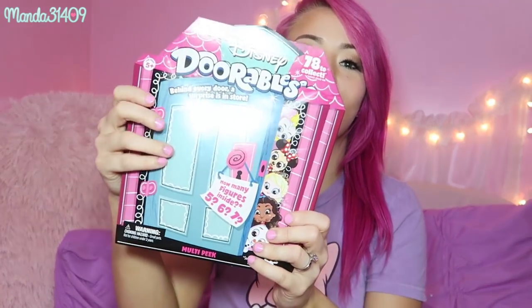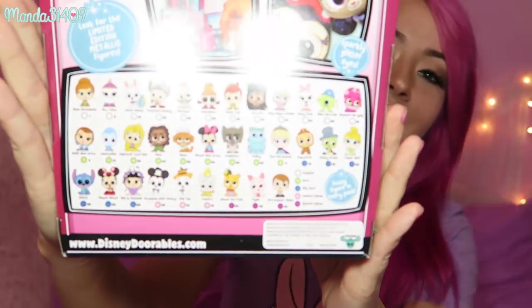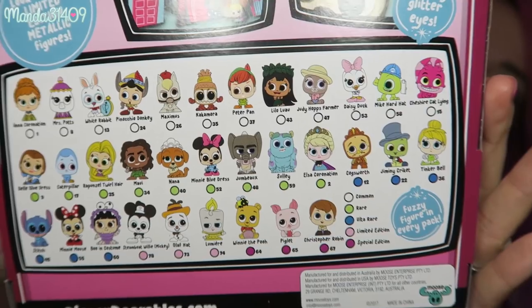This is Doorables and as you can see it says: how many figures inside? Five, six, seven? It's kind of like a Puppy Surprise in the way that you don't know exactly how many figures you're going to get until you open it, which I think is pretty neat. On the back are all the collectible Disney figures from series one. I believe these are hitting stores in August — August 18th, I think.